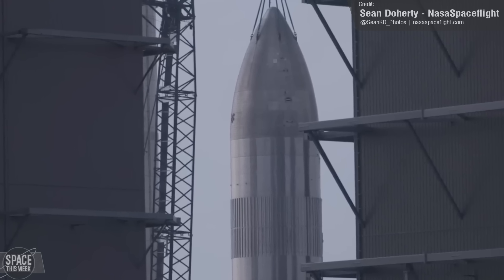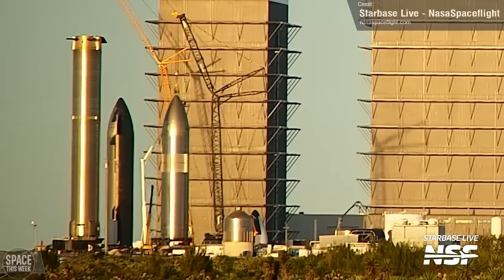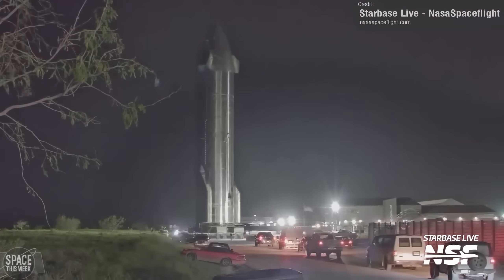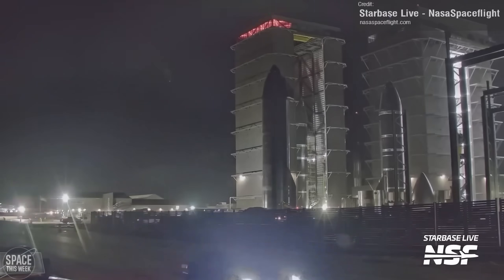What do you think the purpose of this is? Let me know in the comments down below. The most recent thing we've seen with this prototype was its removal from the crane on Tuesday, which was then followed up with its roll back to the crane on Wednesday. Following all of this, Ship 30 left the rocket garden once again, this time heading for the high bay.